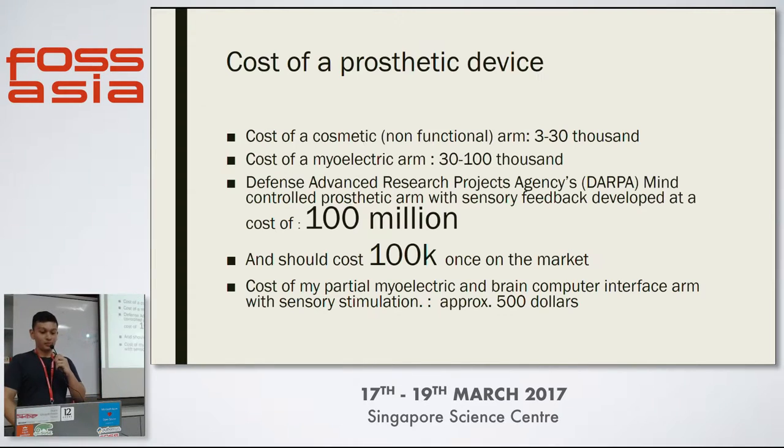Well, this is the actual cost. Roughly, for a mere electric prosthetic arm, it can go around thirty to a hundred thousand dollars, especially for a functional one. DARPA has recently developed a mind-control prosthetic arm that cost about a hundred thousand dollars, but was developed at a hundred million. So that's clearly too much for a normal person to afford.